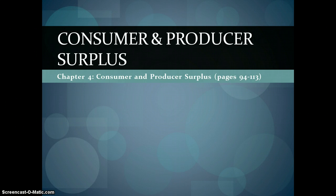Hey folks, today we're going to talk about consumer and producer surplus. It's chapter 4 of your textbook, Consumer and Producer Surplus, pages 94 to 113.